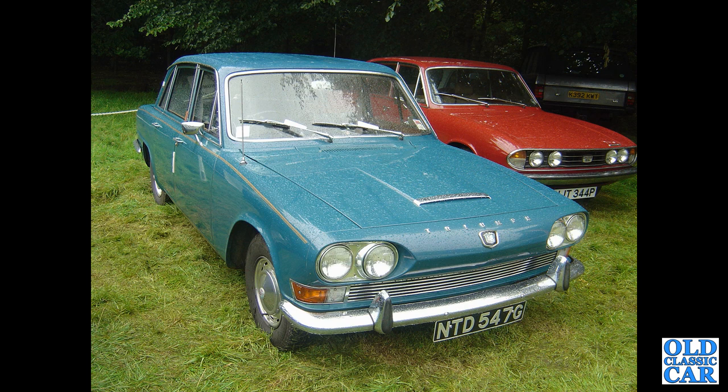TD 547G is an October 1968 Triumph 2000 Mark I, photographed at a particularly wet Tatton Park many years ago.